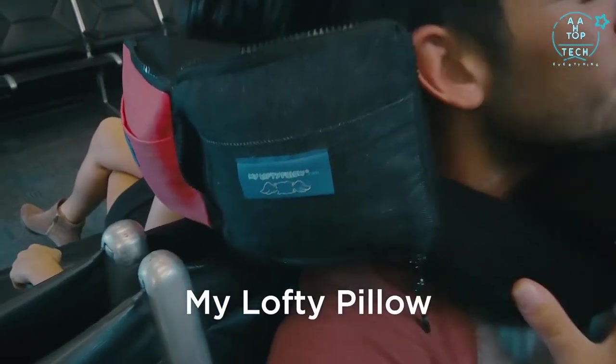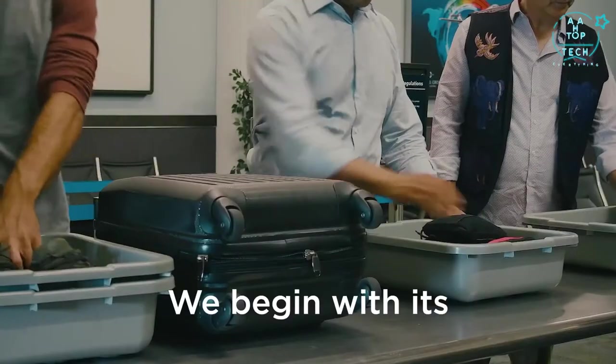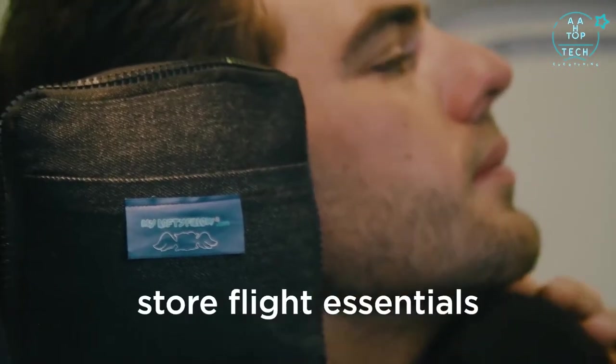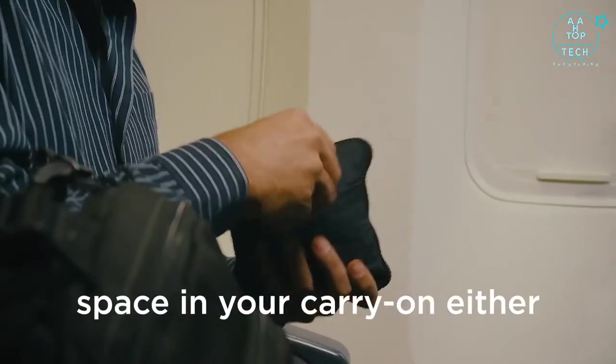My Lofty Pillow was designed by a frequent traveller for frequent travellers. We begin with its self-contained carrying pouch. Less than six inches at its longest side, it has two denim pockets that can be used to store flight essentials. It won't take up much space in your carry-on either.